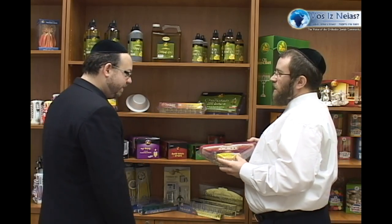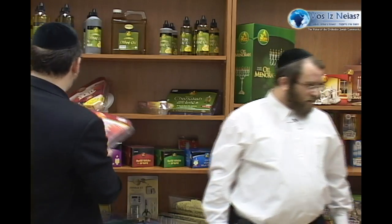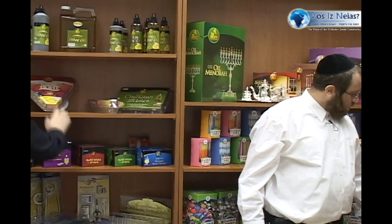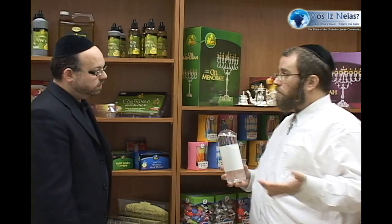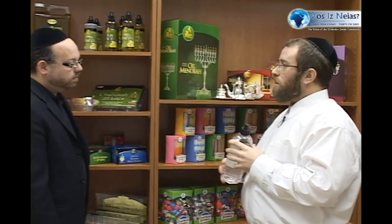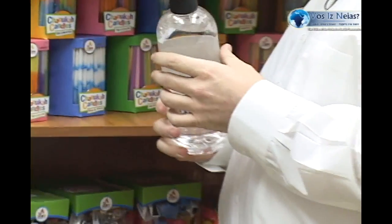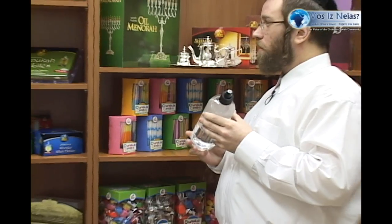All you have to do is open it up and it's ready to light — enjoy your Chanukah. Over here you also have colored liquid paraffin for Shabbos or Chanukah, which is fairly new. We've been doing liquid paraffin for quite a few years. The advantage is that the candle will never drip because there's no wax — it's liquid — so you never have a problem with air conditioning or drafts. It doesn't smoke because it uses a fiber wick, so you will never have any smoke.